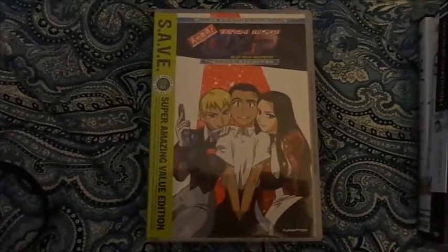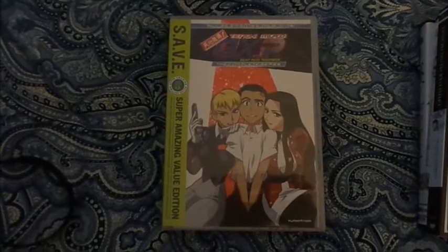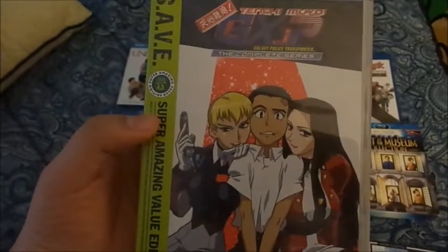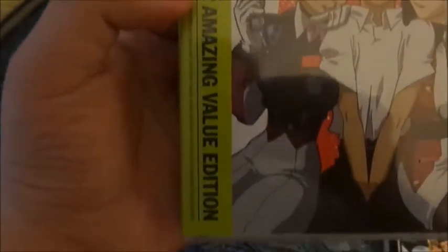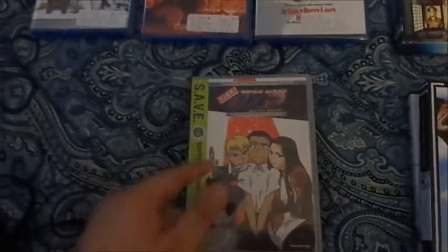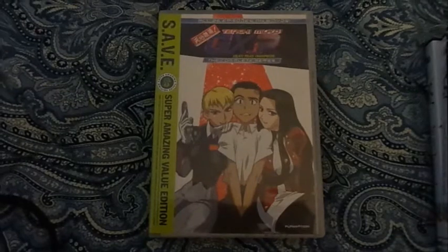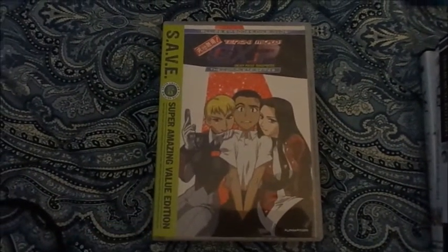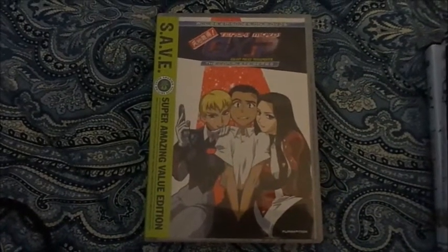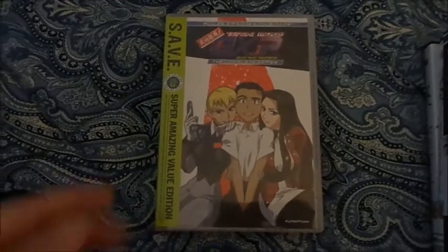The next one is Tenchi Muyo GXP, which I've been watching recently on Adult Swim. So far, so good — I really enjoyed it. This is the SAVE — Super Amazing Value Edition — DVD cover. I think this is a must-own for those who haven't had this. Funimation has been re-releasing this set a few times already. They did release it on a huge box set that stores all eight volumes together. The second release was a paper sleeve, but this one is a clear case, and it's a bigger one so it stores very well.